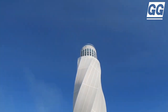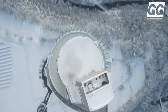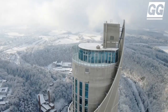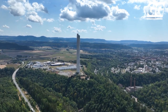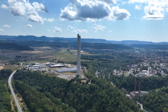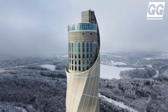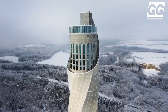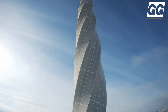The visitor platform, at a height of 232 meters, is the highest publicly accessible platform in Germany and offers a panoramic view over the Black Forest. The tower's load-bearing system consists of a reinforced concrete tube measuring almost 21 meters in diameter and a multifunctional membrane envelope. It was completed in 2017 and was the tallest elevator test tower in the world at that time, as well as the second-largest elevator test chamber.